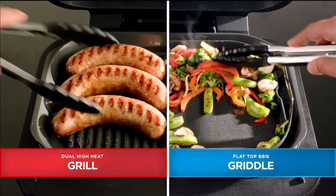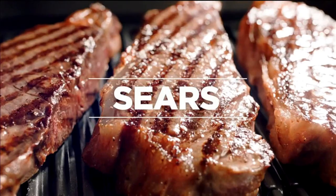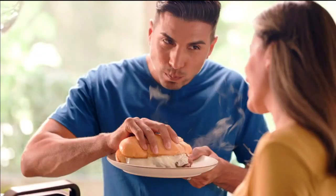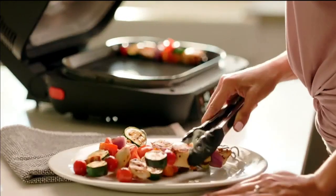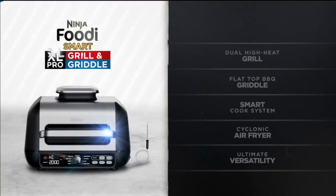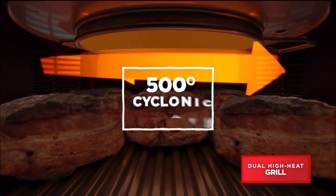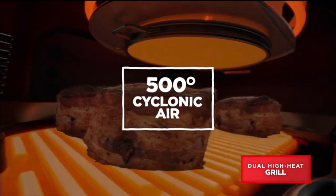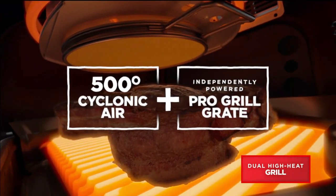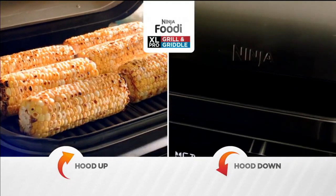Meet the Ninja Foodi XL Pro Grill and Griddle — the grill that cooks just like an outdoor grill. Plus griddles, sears, bakes, and air fries for exciting, delicious, and easy meals. Ninja is turning up the heat with Ninja's revolutionary dual high-heat technology. Ninja took the 500-degree Fahrenheit rapid cyclonic air that brought all those amazing char grill flavors and combined it with a new independently pro-powered grill grate, giving you heat from the top and bottom. 500 degrees Fahrenheit all the way across, even cooking — just like an outdoor grill with a hood up or hood down with virtually no smoke.